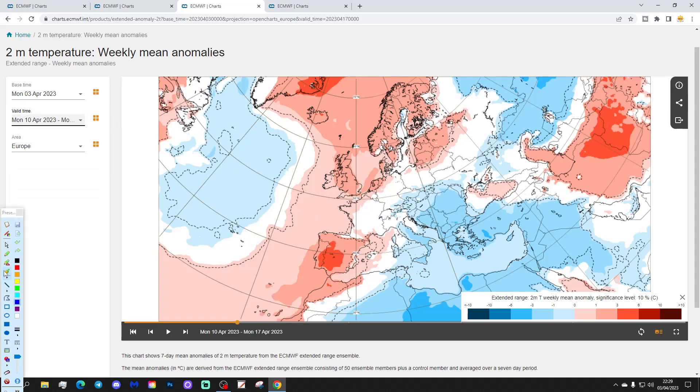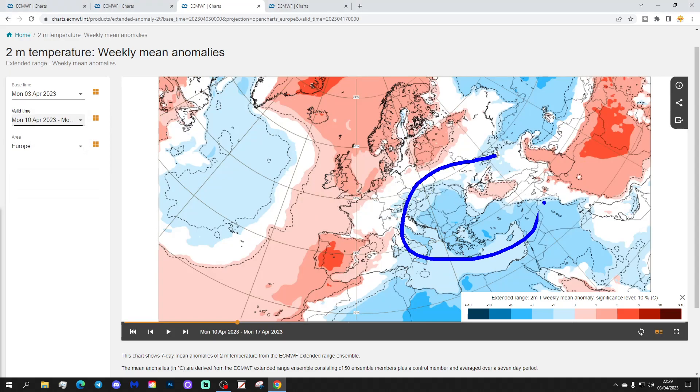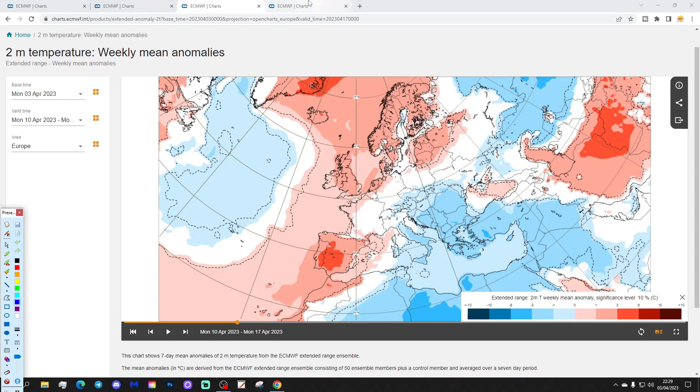Temperature anomalies for week two show the colder conditions being pushed further eastwards — particularly from Italy, over to the Balkans, Greece, and Turkey, and northwards towards the Black Sea. Meanwhile it's getting milder in the northwest, with most of Scandinavia, the Baltic states, the Low Countries, northern France, Germany, and the UK and Ireland turning above average. Spain and Portugal may be quite hot, actually, for the time of year, and there's a balanced area through France, Germany, and Poland where there's roughly a 50-50 chance of being milder or cooler.